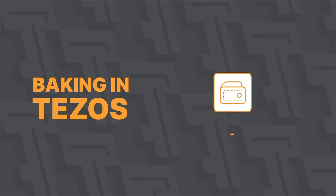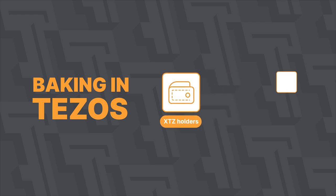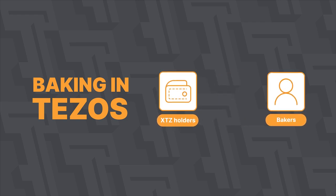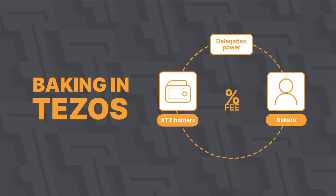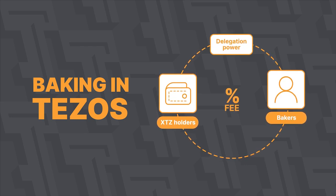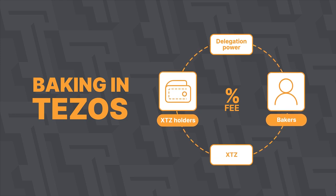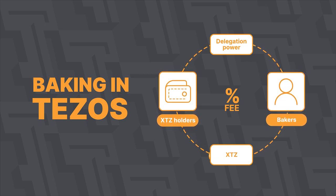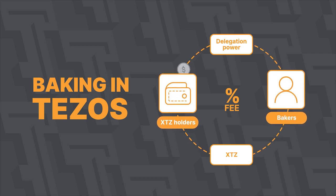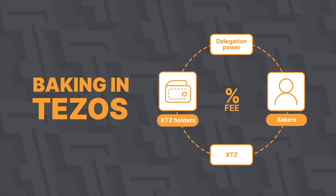If you have XTZ tokens but you don't want to launch your own node, you can delegate your XTZ tokens to bakers with an already running node in order to get the best rewards of the mining based on your contribution. Delegation is the right and opportunity of every member of the Tezos network to transfer their vote in the form of XTZ tokens to other bakers.